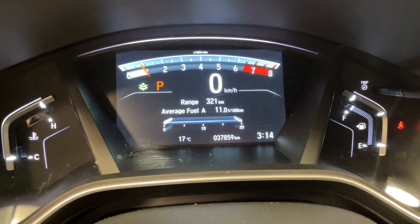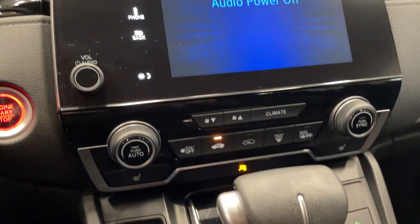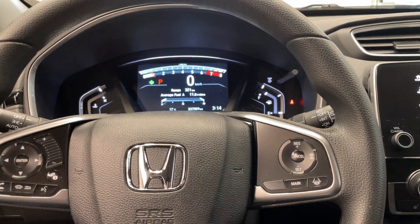This vehicle has 37,000 kilometers. You've got your touch screen there — click on start with all your driving controls as well. Come down and check out this vehicle today at Destination on Burnaby.